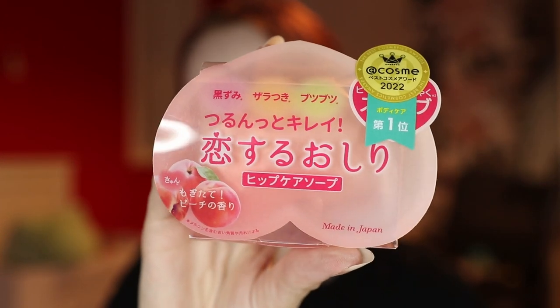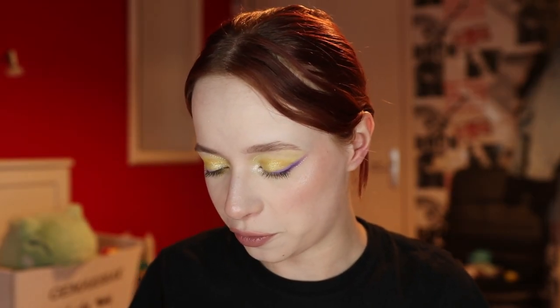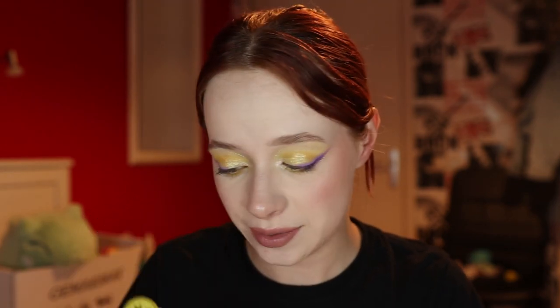This backup will last me years since you only need a pea-sized amount. I also picked up something near the register that's specifically for washing and scrubbing your booty, hips, and thighs. It smells like peaches and won it the Cosmi award, apparently. It's super cute so I had to try it.